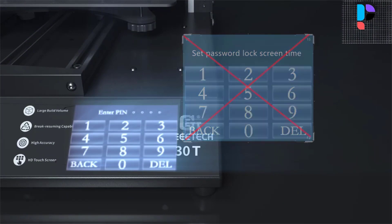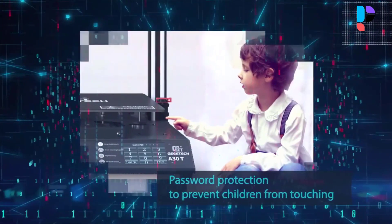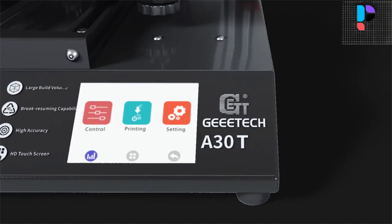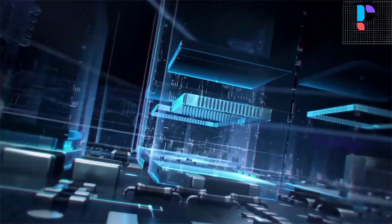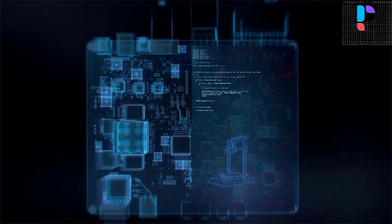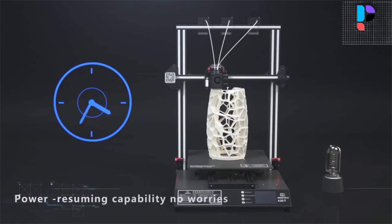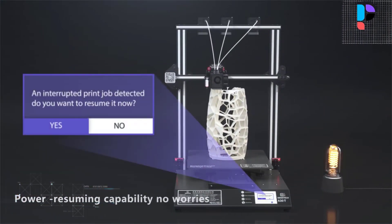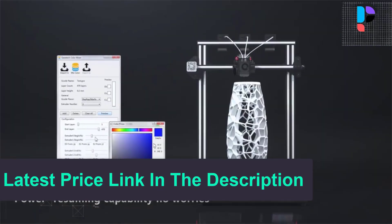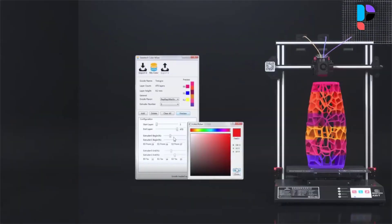The Geetec A30T 3D printer supports ABS and PLA, delivers mixed color objects, and greatly enriches your 3D printing experience. The V-shaped wheels and rails on each axis, made from wear-resistant aluminum profile, ensure stability. The A30T heat bed is a 3mm aluminum plate plus a 0.4mm mylar sticker platform. Geetec EasyPrint 3D host software provides a straightforward platform to control the printer and complete the slicing process, easy and convenient for both beginners and pros.